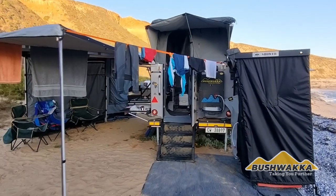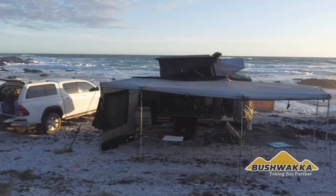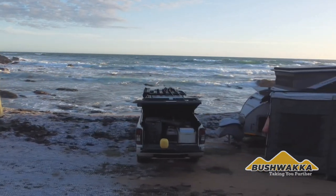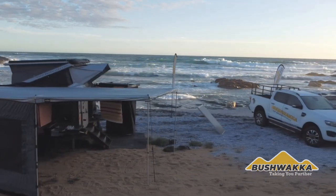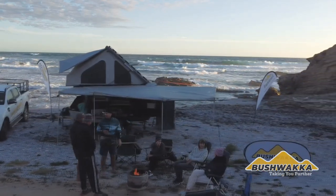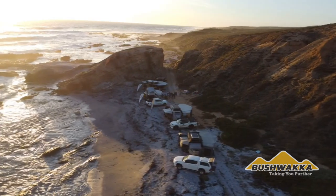Contact us today. Talk to the team at www.bushwhacker.com and get yourself hooked up on these amazing off-grid, off-road campers. Thanks for listening.